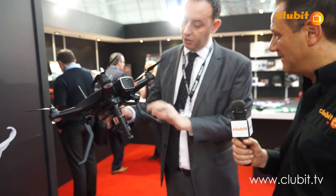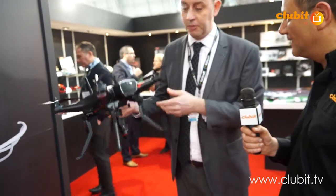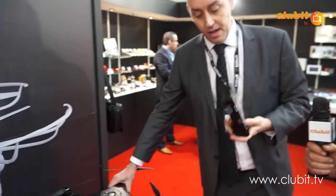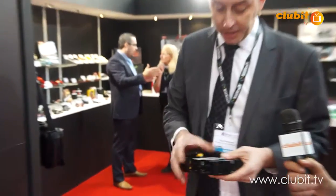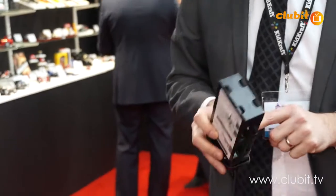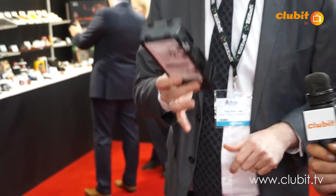It has retractable undercarriage so you've got complete camera view — it's going to be a great product. Battery life is 25 minutes. But the good thing about this, unlike the other quads on the market, is it doesn't need a proprietary battery pack. You can use off-the-shelf cells — cheap ones, expensive ones, whichever suits your budget. So you're not committed to buying the pre-sealed battery packs like you see on a lot of the quads.